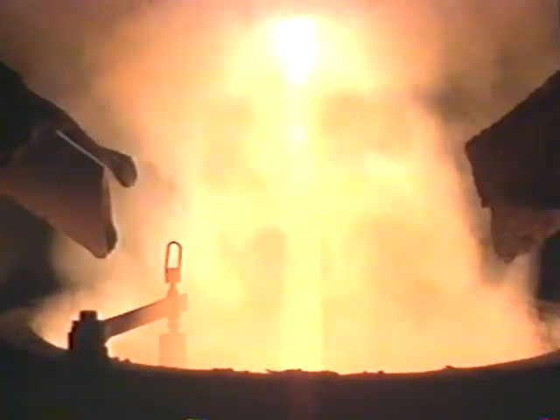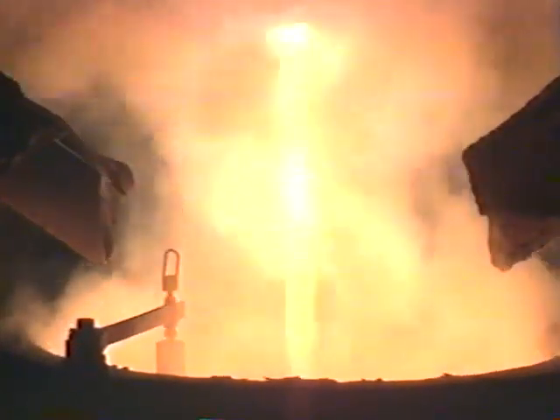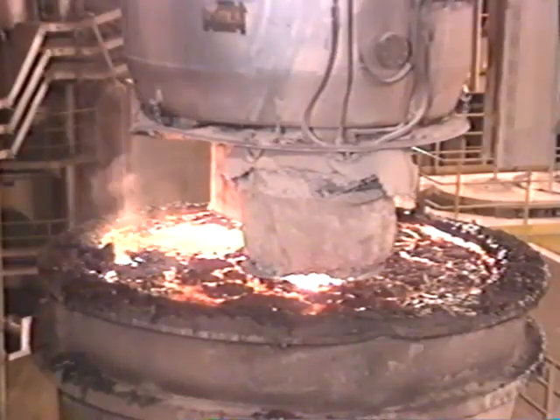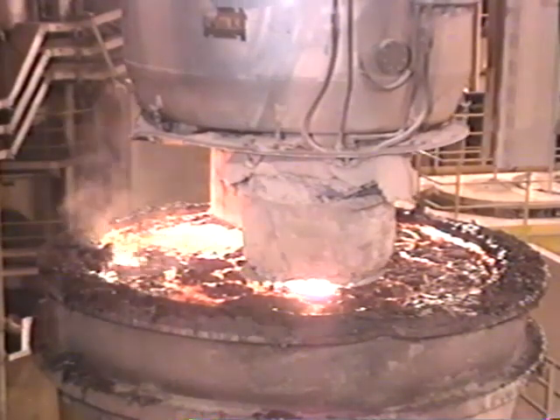The steel is tapped into a ladle, where many refinements are made while the metal is still molten. Refinements like ladle treatment, where additional alloys are added for precise chemistry, and vacuum degassing for improved formability.